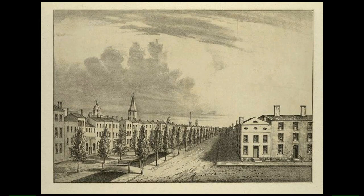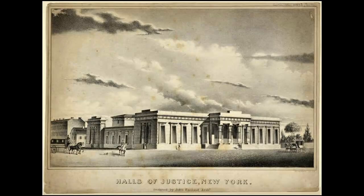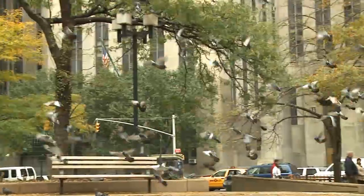The recovered waterlogged land was used to build a massive prison called the Tombs in 1838. The canal itself remained until 1821, when it was covered over and used as an underground sewer. Nowadays, the sad Collect Pond Park is inhabited by homeless people and numerous pigeons.